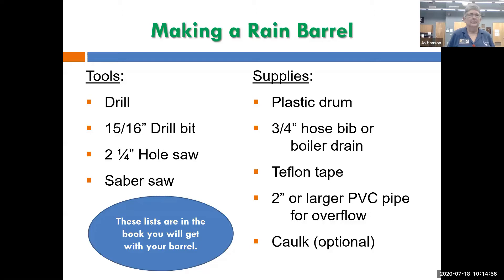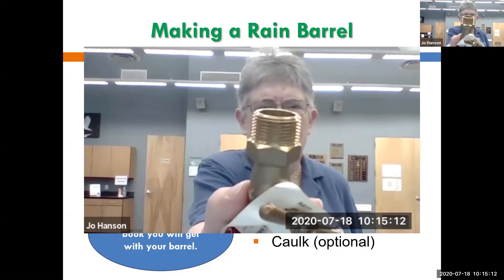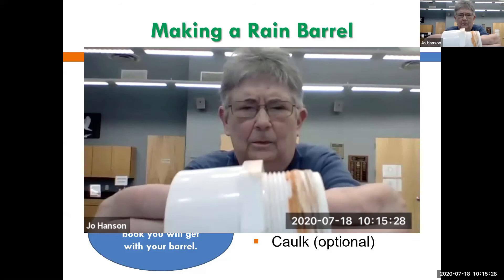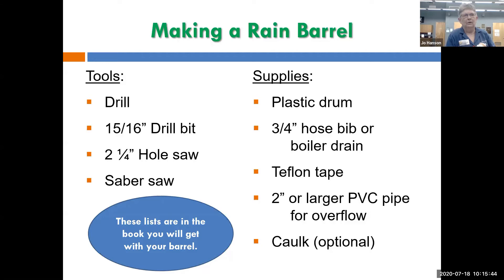If you make a rain barrel you're going to need a drill. A 15/16-inch drill bit will fit a three-quarter-inch national pipe thread hose bib if you want to put your hose bib on the side. A two-and-a-quarter-inch hole saw will cut a hole that will fit a two-inch PVC fitting — one end is meant to thread into a hole and the other end is meant to be glued, but don't glue it. You may also need a saber saw to cut a hole in the top for your downspout.